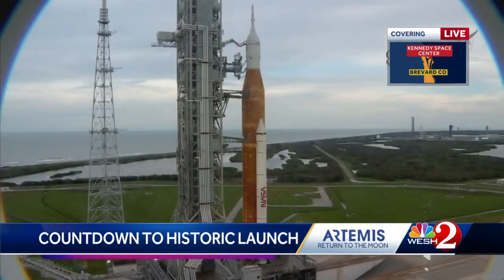We are monitoring the latest situation with the Artemis 1 rocket. 1:04 a.m. is when the launch window officially opens — it's a two-hour window. We will keep you posted throughout this evening on whether there are any more leaks or any issues that could possibly delay this mission once again.